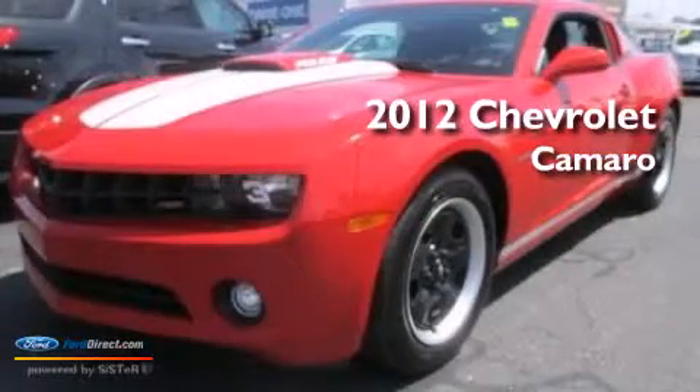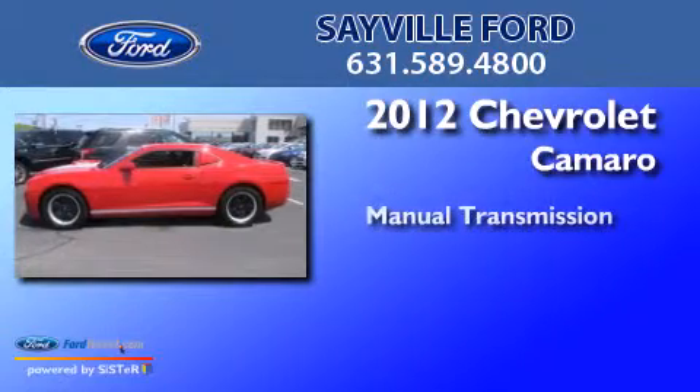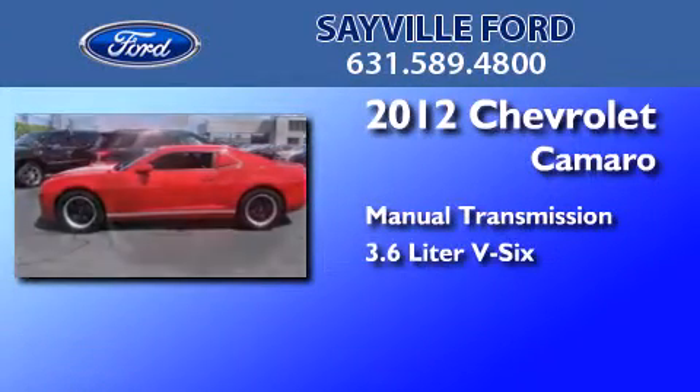This is a 2012 Chevrolet Camaro. This car has a manual transmission and a 3.6-liter V6.